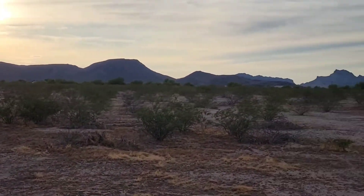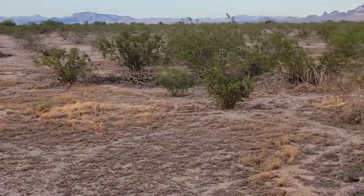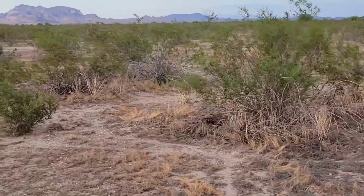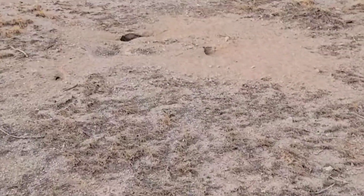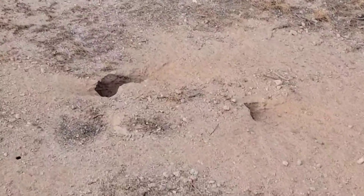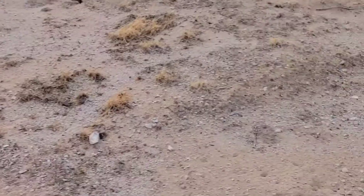We're surrounded by mountains and open space. And we have a fairly flat surface. You see these holes here — there are plenty of holes all over the place. You guys are going to comment below on what you think could be making these holes. Trust and believe, nobody will be wrong.